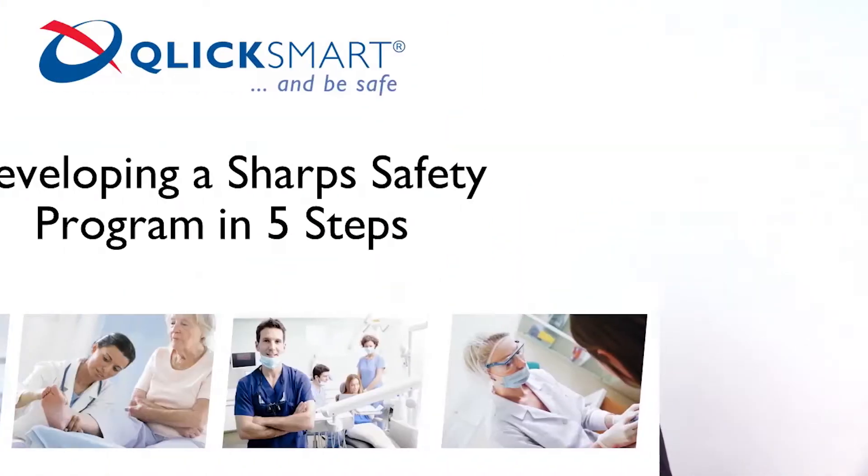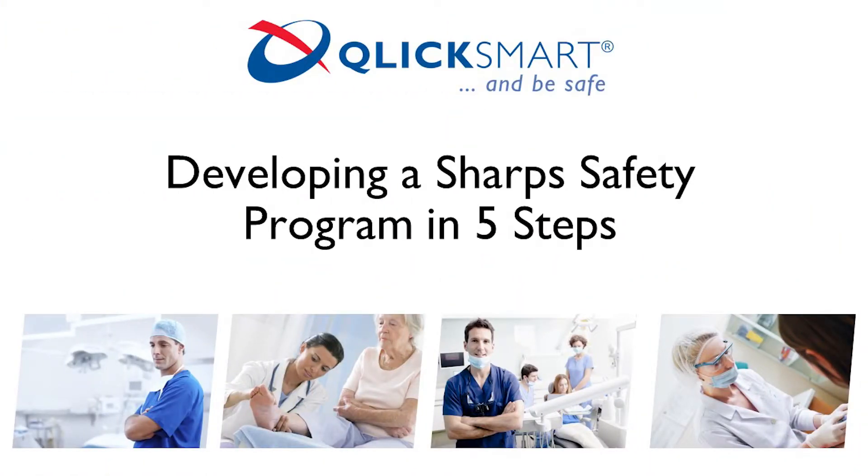Developing a sharp safety program with five key steps. Improving staff safety has been a personal passion of mine for nearly two decades.